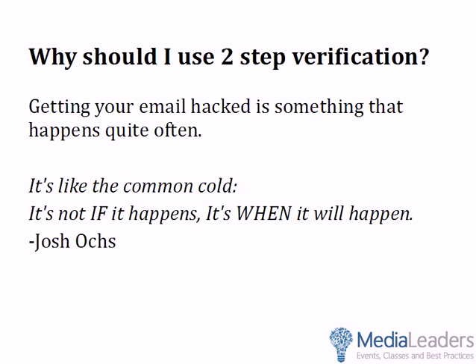You're probably asking, why should I use two-step verification? Well, it's a reality that getting your email hacked is something that happens quite often online. I like to say it's like the common cold — it's not if it's going to happen, it's when it will happen, so you need to be prepared.